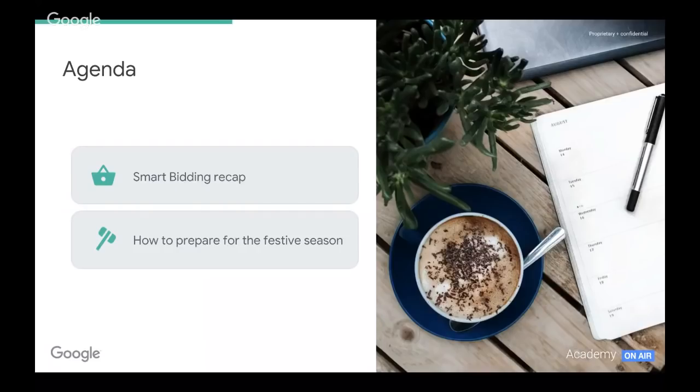Quick look at our agenda for today. We'll do a brief recap of smart bidding and the different strategies that are available to us. And then we'll get into the bulk of the content for today, which will look at how to prepare for the festive season and the massive peaks we're going to expect over the next few months, particularly for retail.